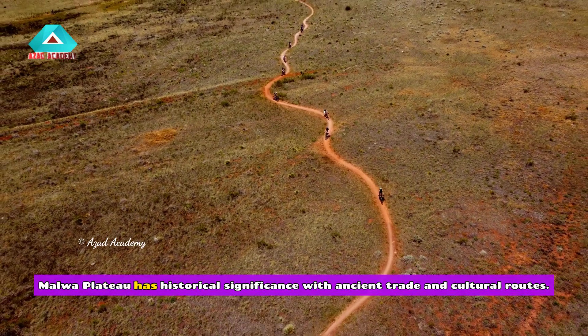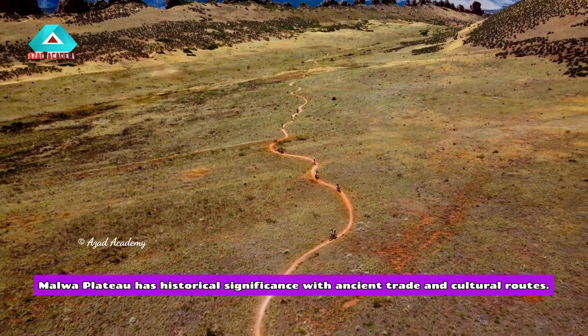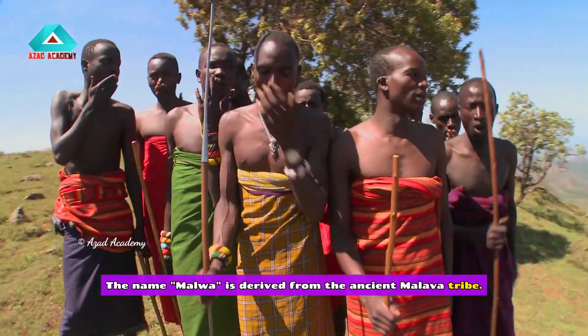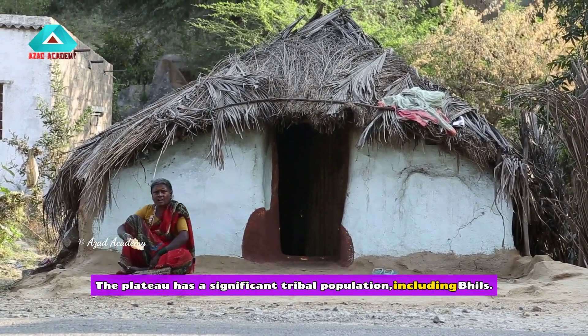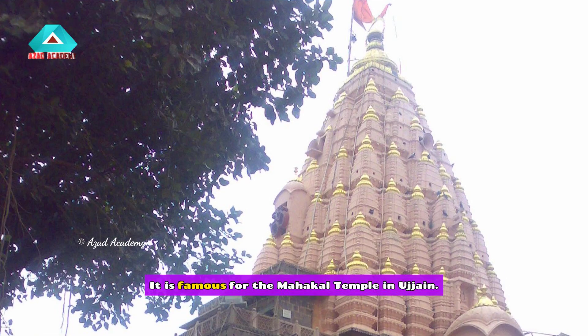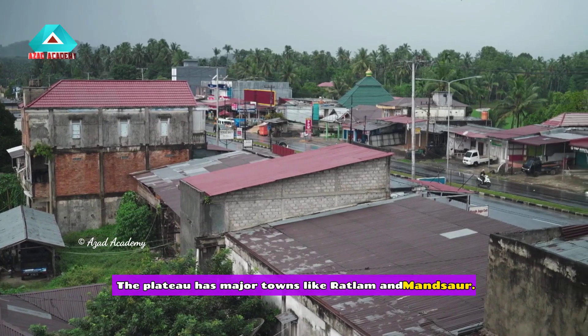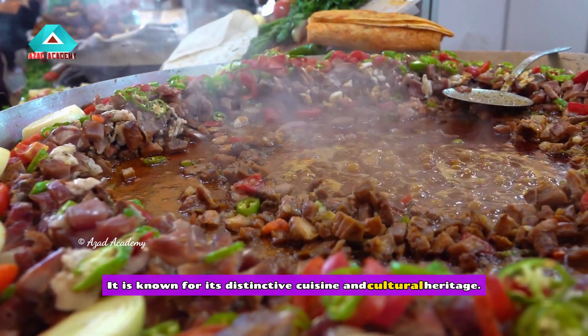The Malwa Plateau has historical significance with ancient trade and cultural routes. The name Malwa is derived from the ancient Malwa tribe. The plateau has a significant tribal population, including the Bhils. Malwa has been a prominent center of the Maratha Empire and is famous for the Mahakal Temple in Ujjain. Major towns include Ratlam and Mandasaur, and the region is known for its distinctive cuisine and cultural heritage.